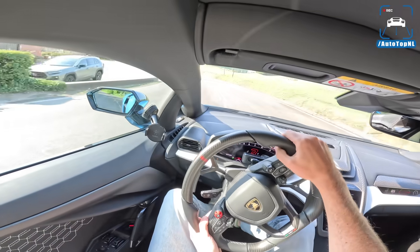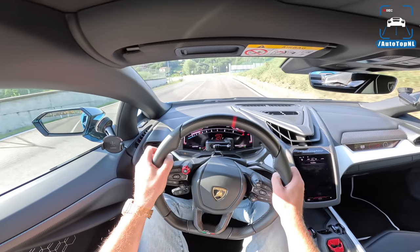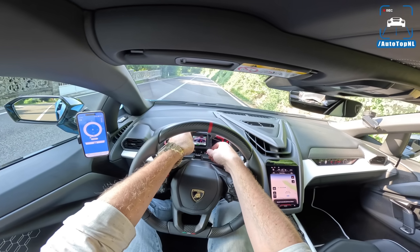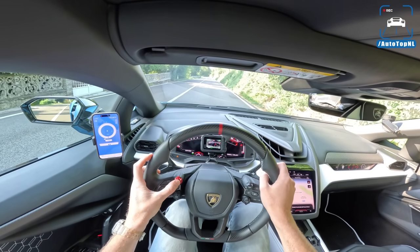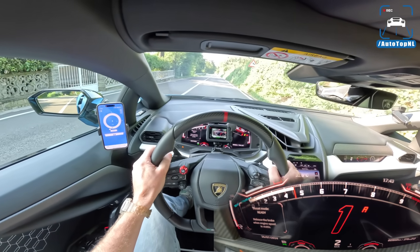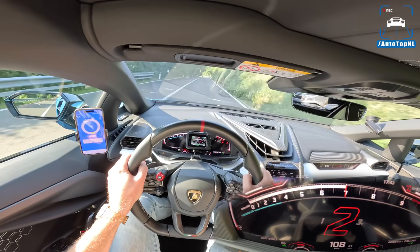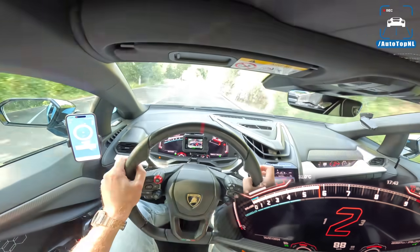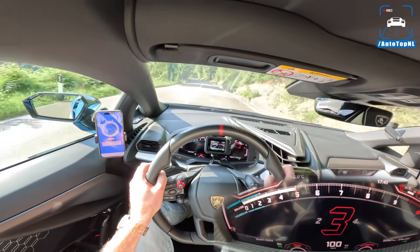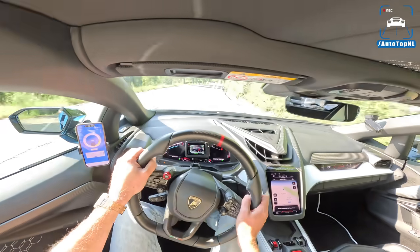It is an absolute riot to drive — still a nine-and-a-half-thousand RPM redline. Two and a half seconds, zero to 100. So launch control — I don't know if we'll get a proper result because it's a little bit downhill. But here we go. That is a 2.8 — it did struggle a little for traction, had a slight hiccup. But 2.77 is not bad for just having a try.